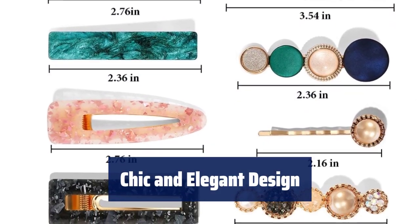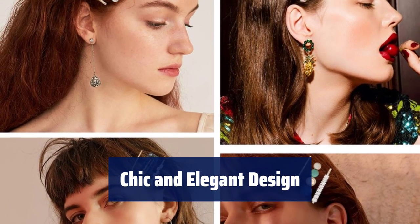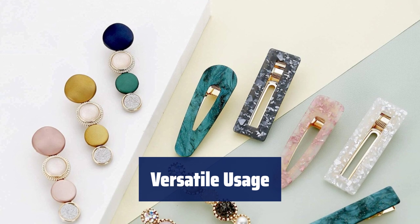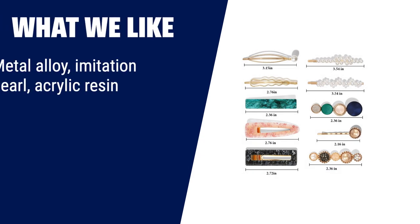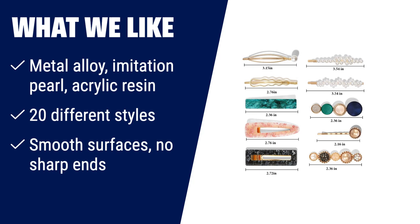Featuring hollow geometric patterns, these clips add a touch of elegance to your hairstyle, enhancing your charm with a graceful and sweet look. Perfect for any occasion, from parties and ceremonies to daily wear, these styling clips will add a fashionable touch to your hair. What we like with the Mahayi 20PCS Macaron Pearl Acrylic Resin Fashion Hair Clip Set: you can enjoy the durability of metal alloy, imitation pearl, and acrylic resin materials.